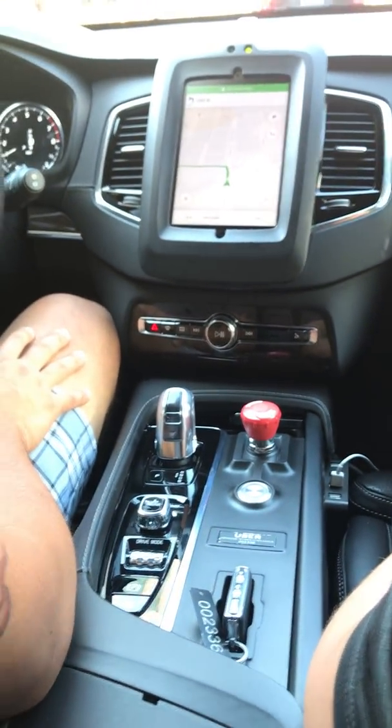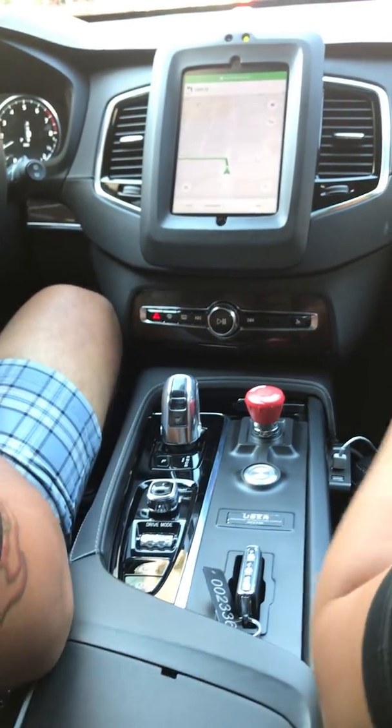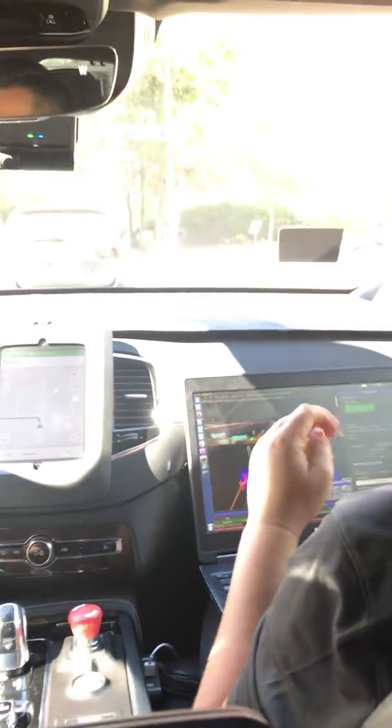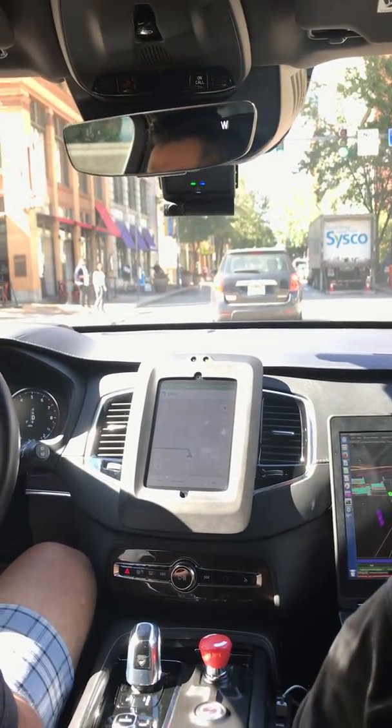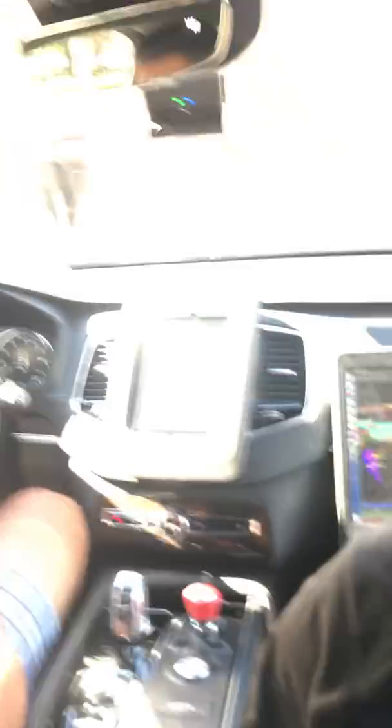The red thing is like a kill switch? Yes, essentially — I call it the on/off switch. You have to have that closed in order for the entire circuit to cycle and go through, if you think about it in terms of electricity. And so the silver button is engaged.